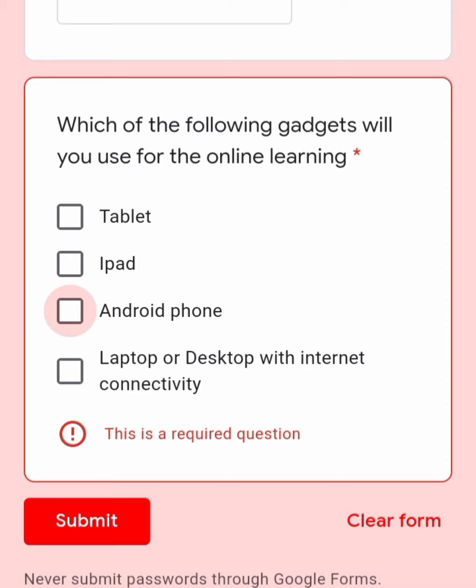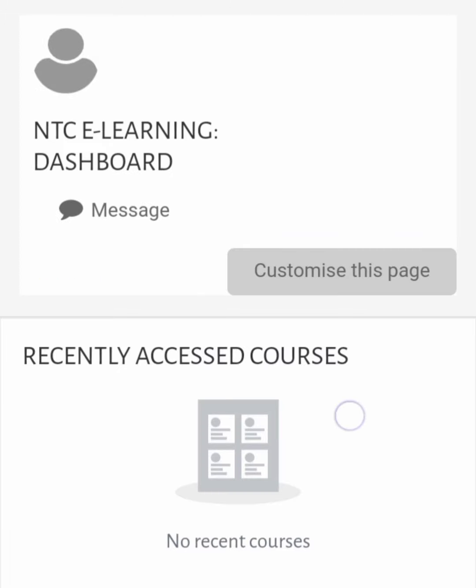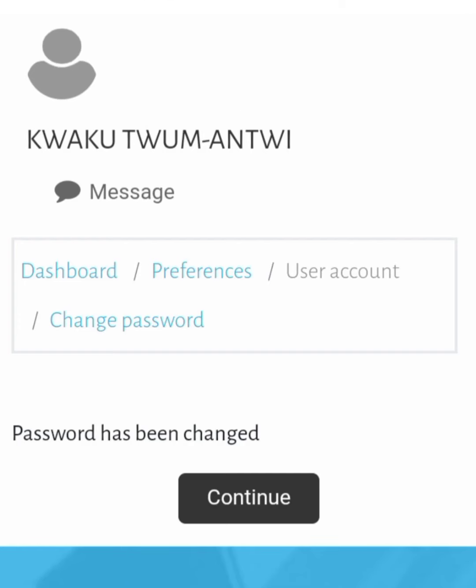Thank you very much. Hope to see you in the next video, where we learn how to register when you receive the message from the NTC — how to use the link they send you to register on their portal, and how to use that portal to access the individual modules to undergo the training. My name once again is Nana Yao Henembaa Mwakumafu. Thanks so much for watching.